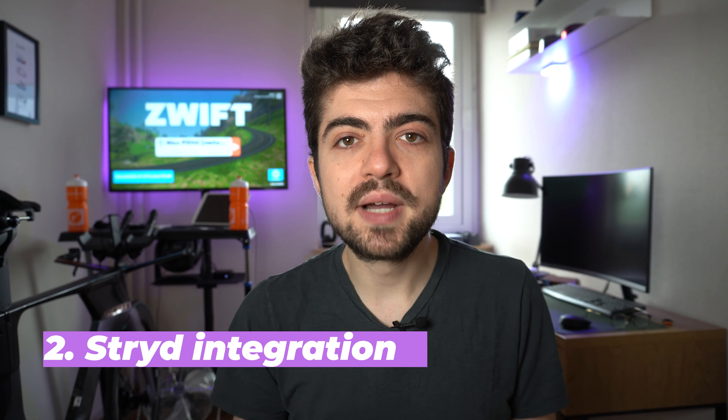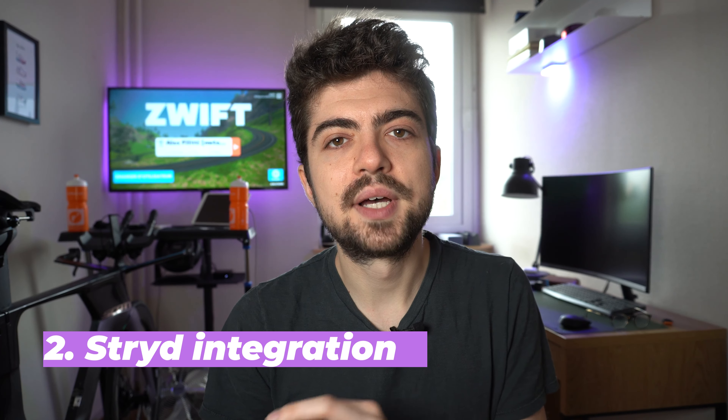The second reason is very important for my training: because I train based on power and my power source is my Stryd pod, the integration with Stryd is flawless. The sensor is picked up by the watch very easily, which is fantastic. But also if I forget my Stryd sensor, which sometimes may happen, the native power data on the watch is actually very reliable and very close to the Stryd power.